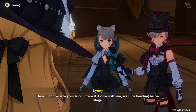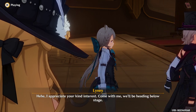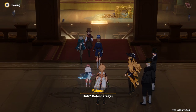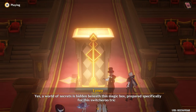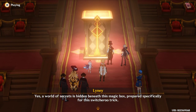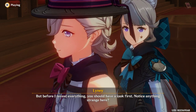I appreciate your kind interest. Come with me — we'll be heading below stage. Below stage? Yes, a world of secrets is hidden beneath this magic box, prepared specifically for this switcheroo trick. But before I reveal everything, you should have a look first. Notice anything strange?